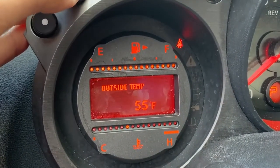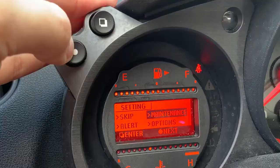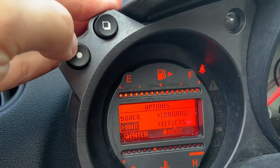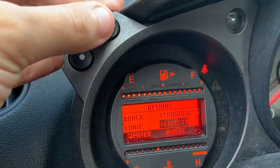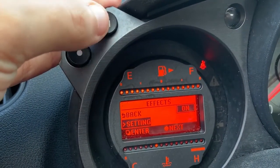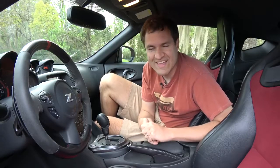It really looks old and outdated and gives you an idea of basically when this car is from. You can use these two little buttons on the top to scroll through various menus, including settings, and you can go into something called effects and turn that on or off. What kind of effects are we talking about here? Well, I don't know.